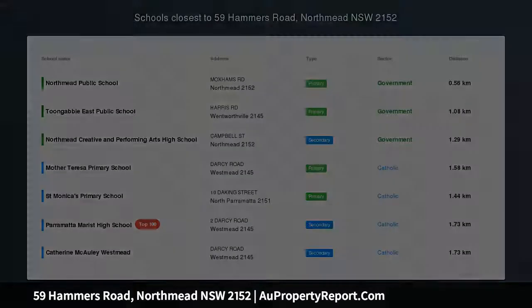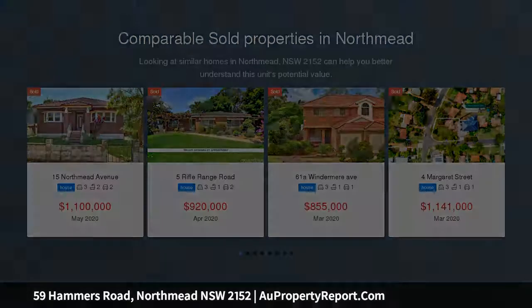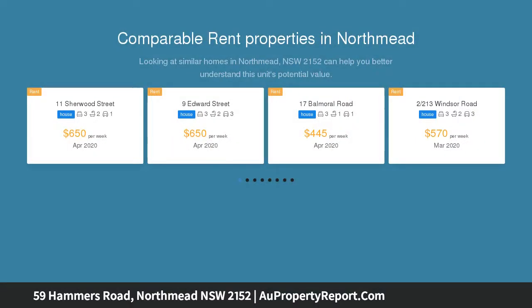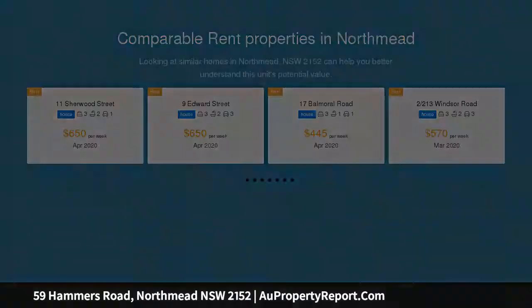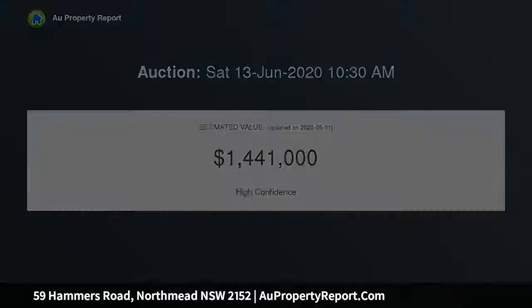Renovated Dual Occupancy Home on North Rear 794 SQM. Positioned on a 794 SQM North to rear parcel, this renovated home is designed to accommodate families looking for a dual occupancy property. It backs onto a reserve for enhanced privacy, located close to the T-Way, Parramatta Station and Westmead Hospital.